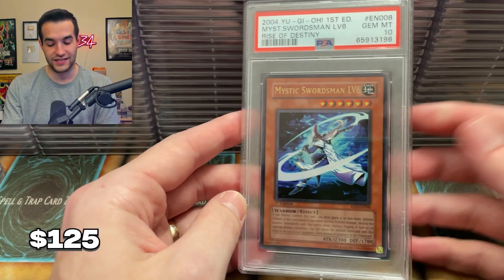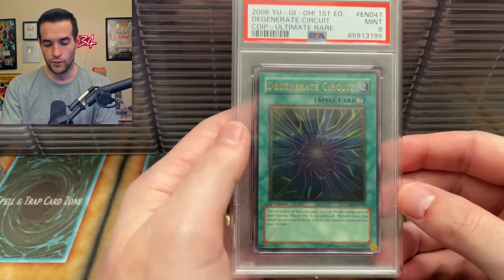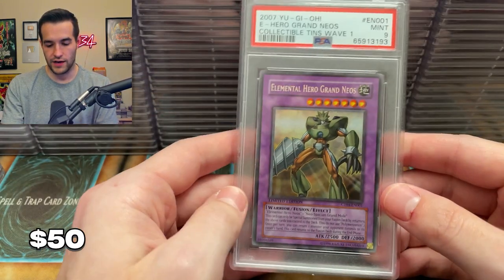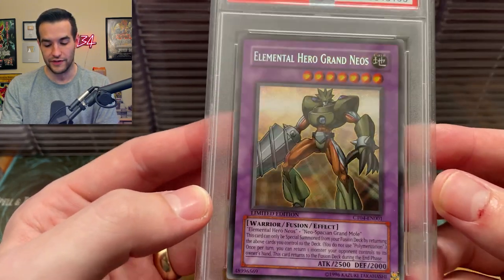Then we have Mystic Swordsman Level 6 — these ultras from the GX and like mid sets like Rise of Destiny — I don't mean mid is bad, I mean like between GX and original. Very cool. Nine on Degenerate Circuit — makes sense. We have a Grandius — oh, we finally failed and missed one. But this is a Collector tin one — that's why. Elemental Heroes were doing so good before that, oh man.